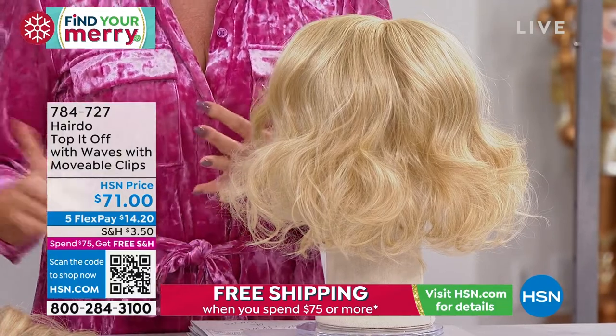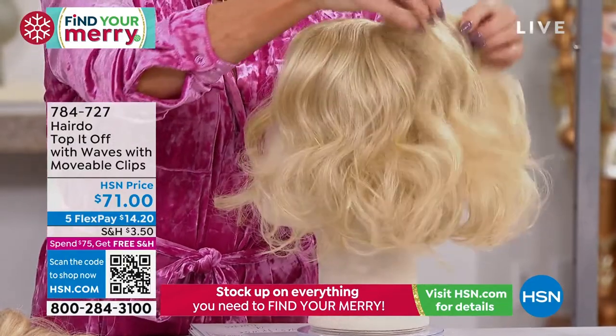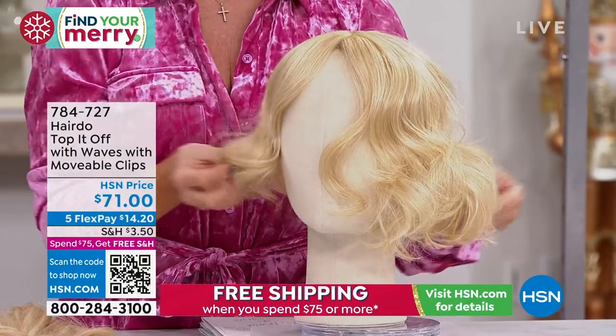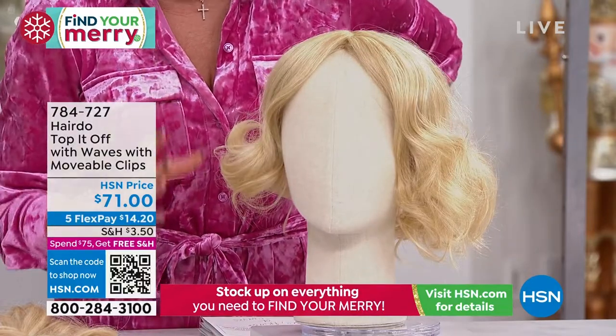They instantly give you volume. If you have hair loss at the top or at the crown of your hair — a lot of us do — it instantly is going to give you that extra little volume. It gives you beautiful coverage. And this one, when we launched it, this one's called the topper with the waves — completely sold out. So it is back in stock.